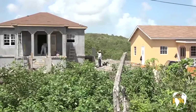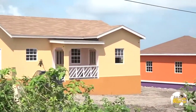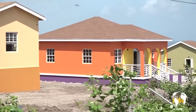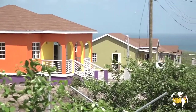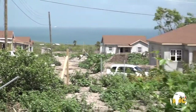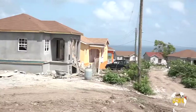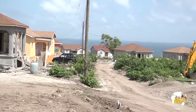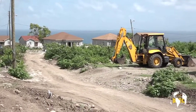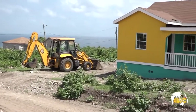The housing development is 5.93 acres and consists of 31 lots, including a common area. The lot sizes range from 5,000 to 6,226 square feet. The area offers views of the Atlantic Ocean with Nevis Peak in the backdrop. Construction has been taking place at the Cedarview Housing Project since its groundbreaking ceremony, which took place on Friday, 24th February 2017.